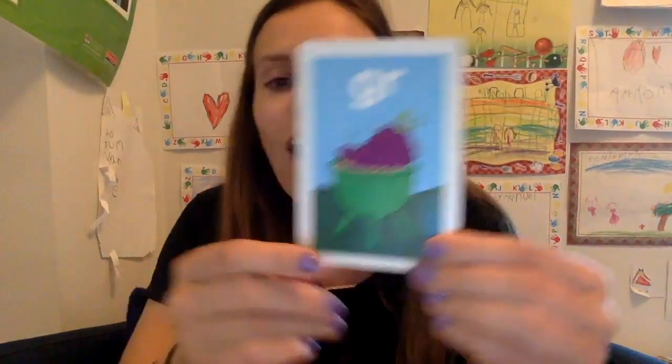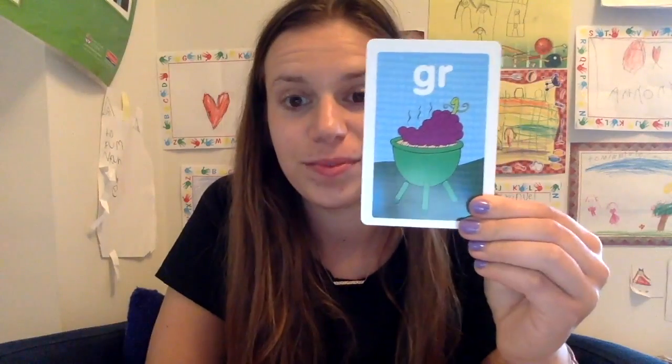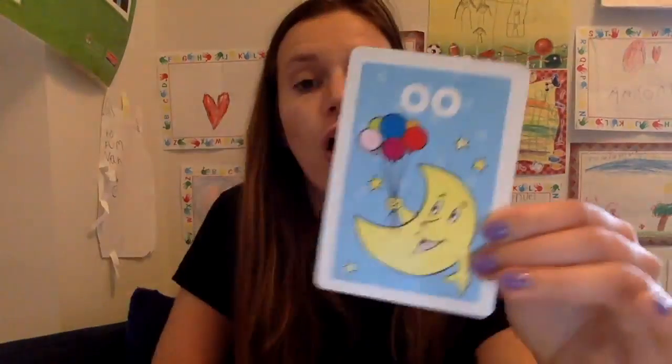All right. What about GR? GR like in grapes or grill or green or grumpy. Let's do two more. Ready? What about double O? It says ooh like in moon or look or pool or balloon.